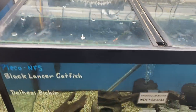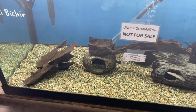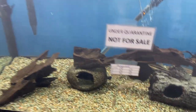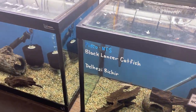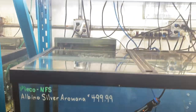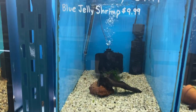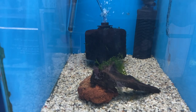Next door we did get a few black relancer catfish in and some delhese bichers — there they are. Next door we've got two albino silver arowanas left. Up above we've got gold laser coris and blue jelly shrimp.